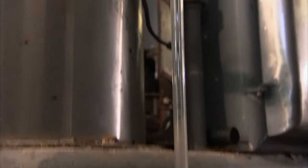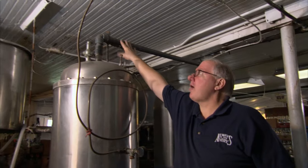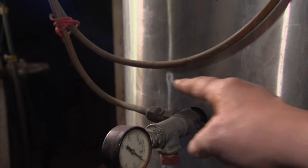So how does CO2 find its way into water? Coming in the top here is our water line, and in the side here is where our carbon dioxide comes.